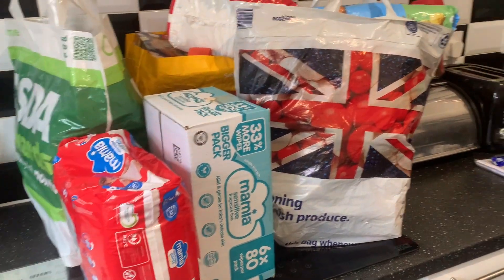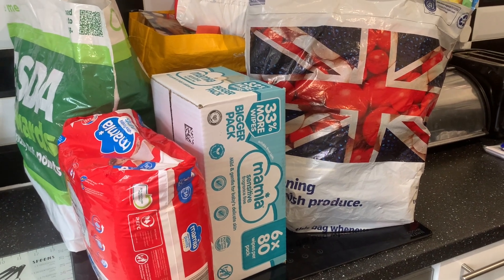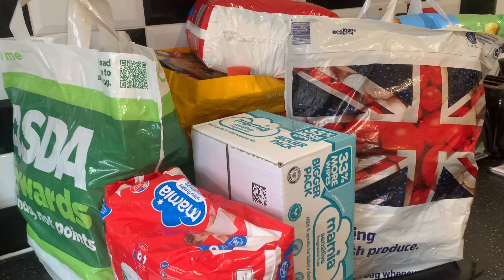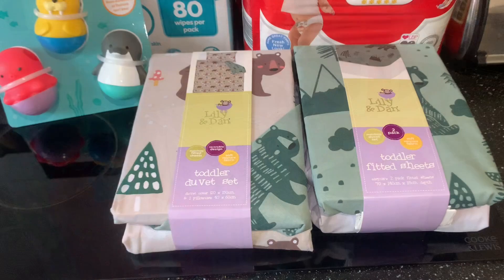Hey guys and welcome back to my channel. This is another Aldi food shop — it's not a full shop, just a lot of top-ups because we've got quite a few things we still need to eat. I'll just go through bag by bag and show you what I've bought.